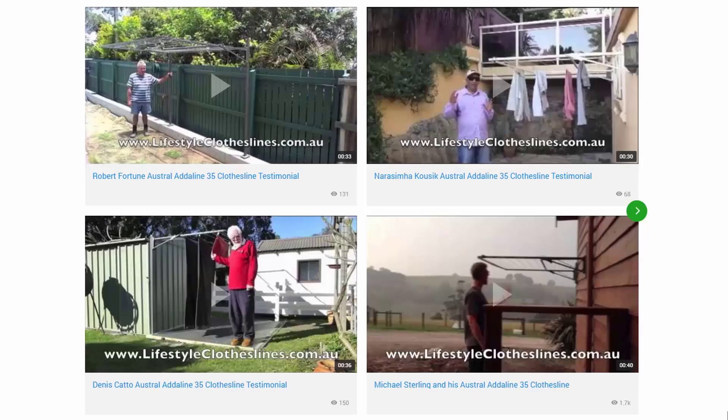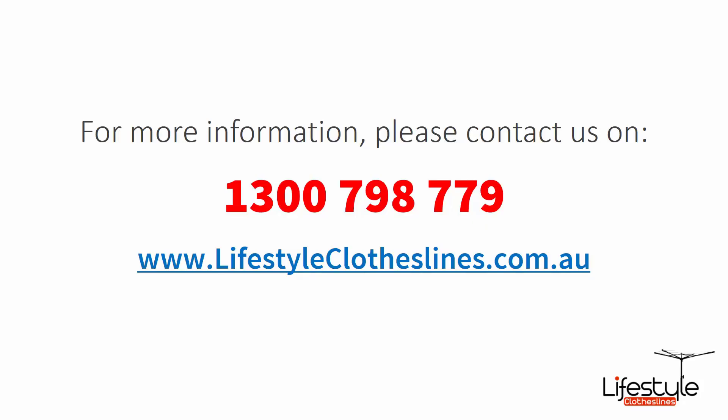You can also find a big selection of customer videos on Lifestyle Clotheslines. These are great for checking out to see what other people are saying about products and whether they're going to be a fit for your home or situation. If you need any further information or have any questions relating to clothesline products or installation in your area, please feel free to contact us today on 1300 798 779 or visit us online at lifestyleclotheslines.com.au.